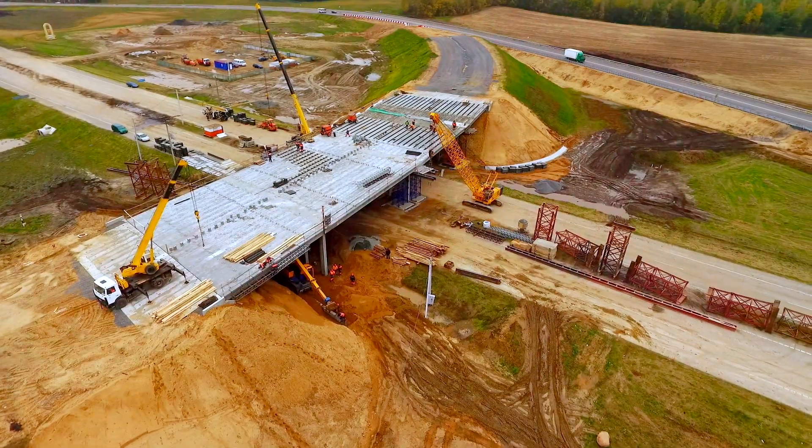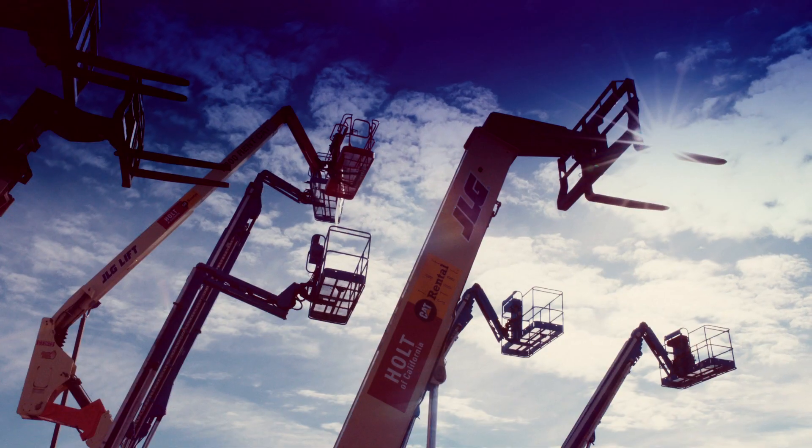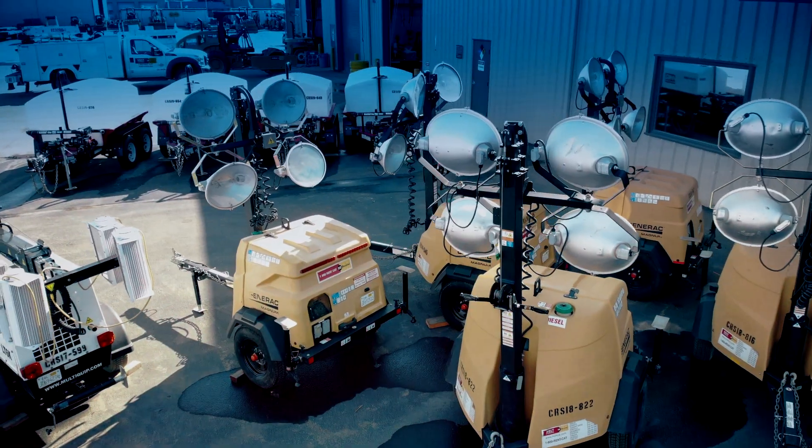Whether you're digging holes, building bridges, or homes, you need the gear to get you there. The CAT Rental Store will service all your construction or at-home rental needs. No matter your industry, our knowledgeable team will help you identify and source equipment to help you get the job done right.